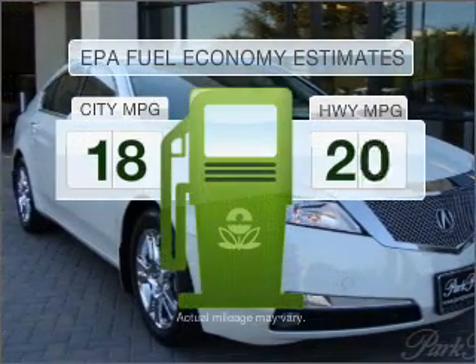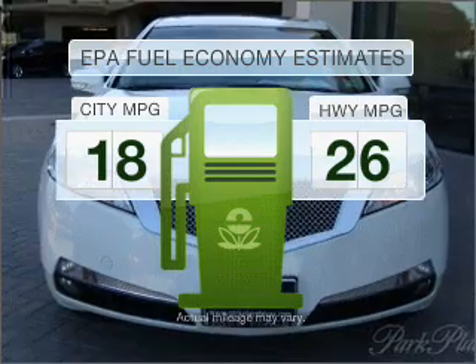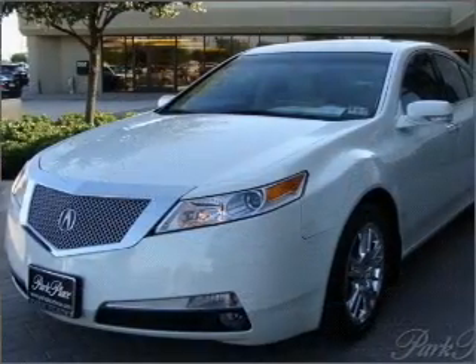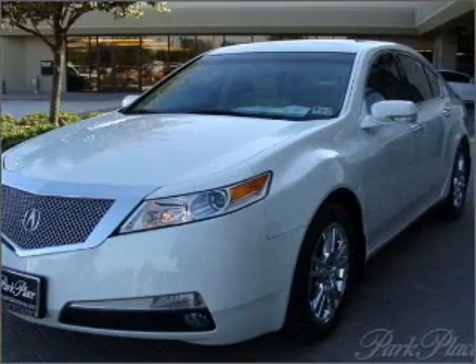Save your money. Make less trips to the gas station to fill your gas tank when driving this fuel-efficient vehicle. With a solid six-cylinder engine connected to a smooth-shifting five-speed automatic transmission,